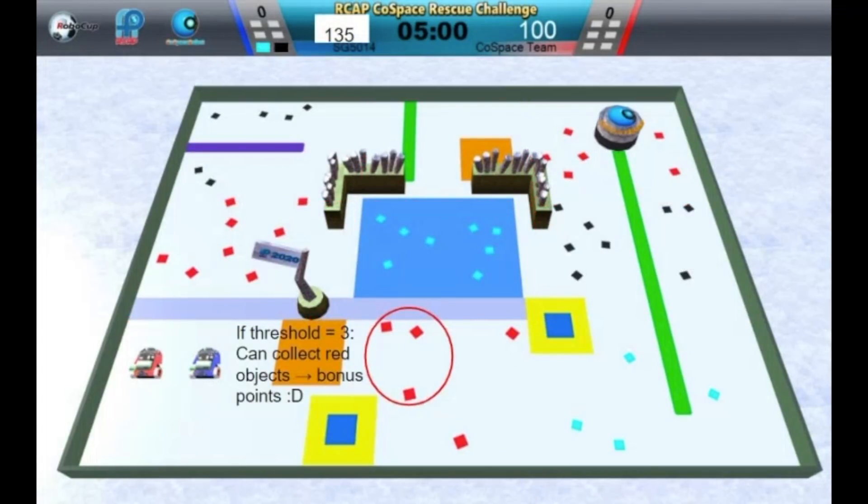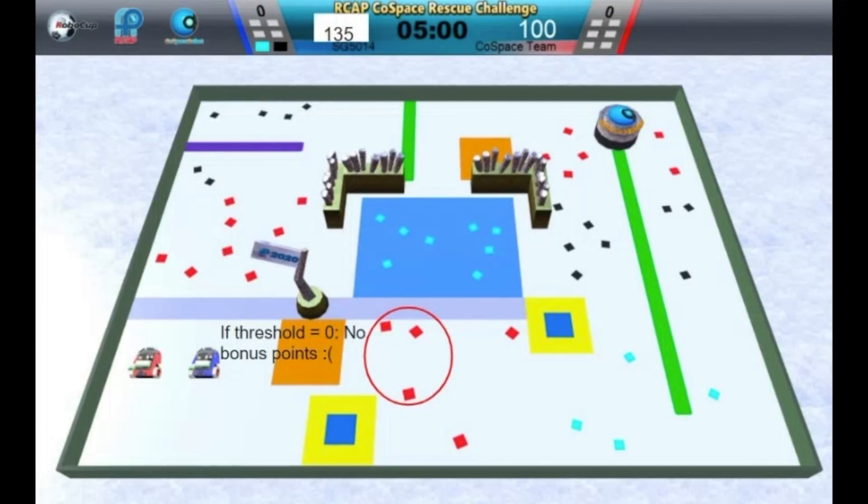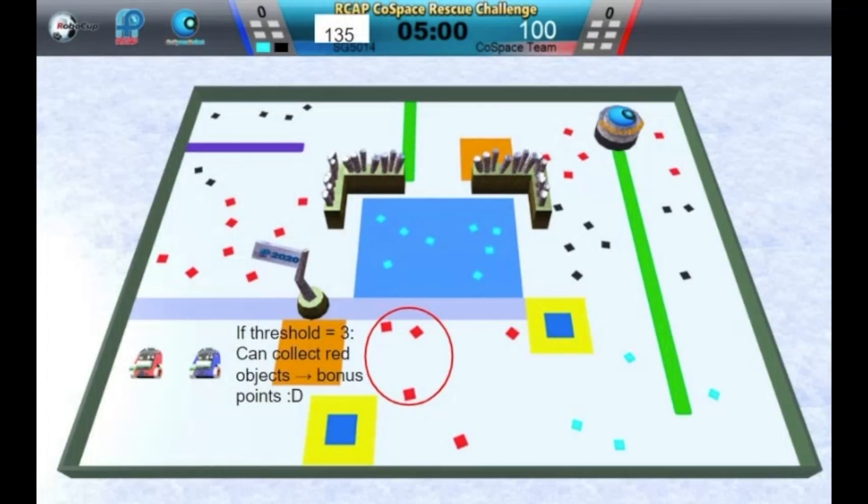Another strategy I implemented was to adjust the deposit threshold based on time. For the first four and a half minutes of the game, my robot would deposit at the deposit zone only if it had collected more than three objects. This is because I observed that the object my robot was lacking to make a complete set was often on the other side of the deposit zone. If the deposit threshold was zero, the robot would deposit everything it had collected and miss out on collecting a complete set. Thus, setting the deposit threshold at three would increase the chances of depositing a complete set of red, cyan, and black objects, in turn getting more bonus points.